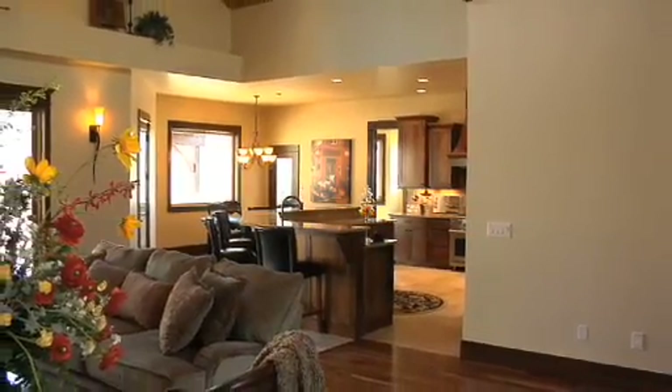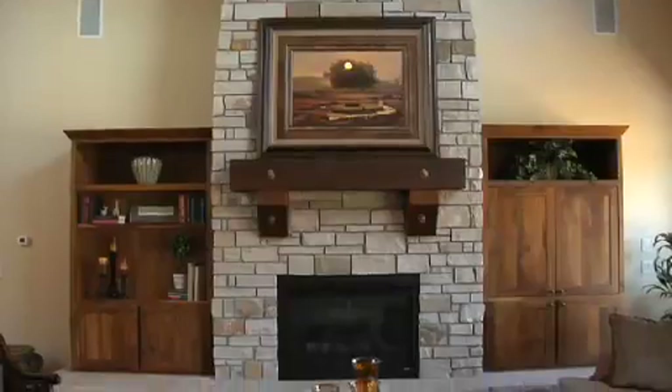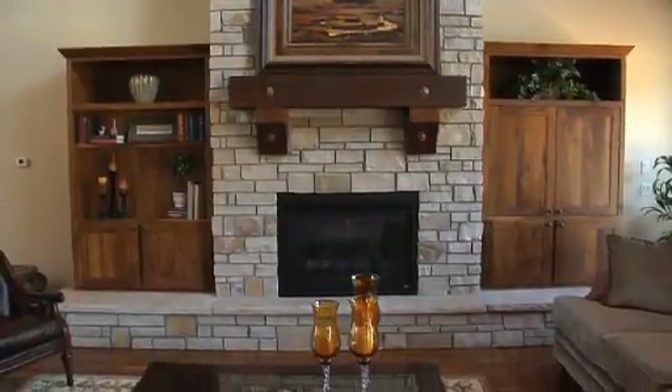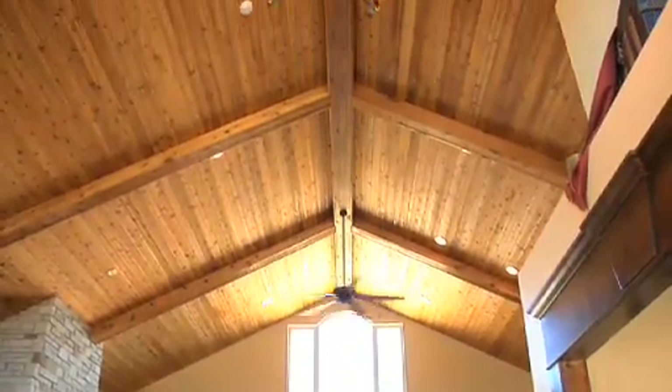The kitchen opens into the expansive great room, which showcases a floor-to-ceiling stone fireplace and custom walnut built-ins, all capped by an amazing knotty cedar vaulted ceiling.